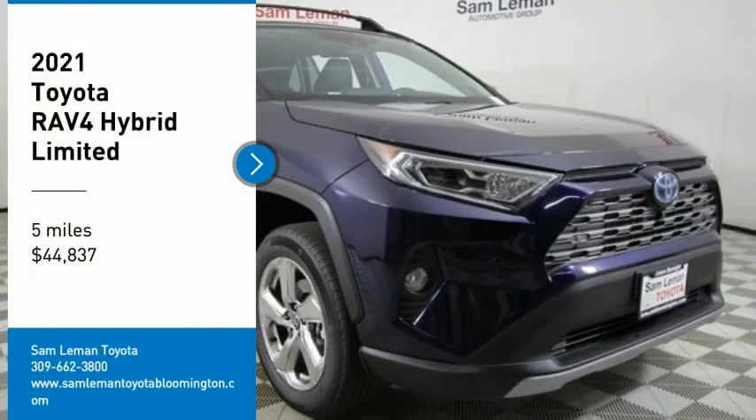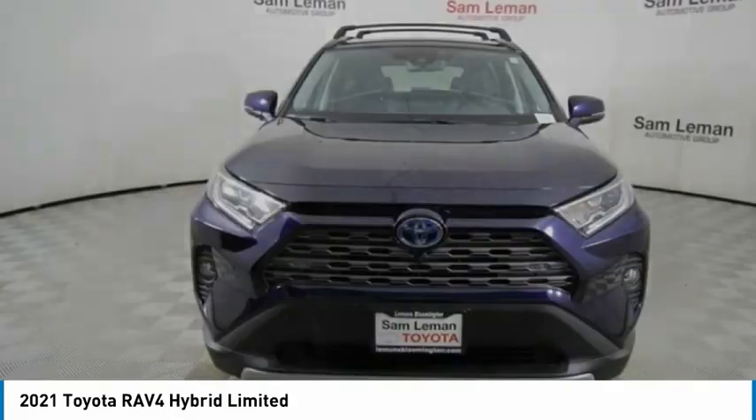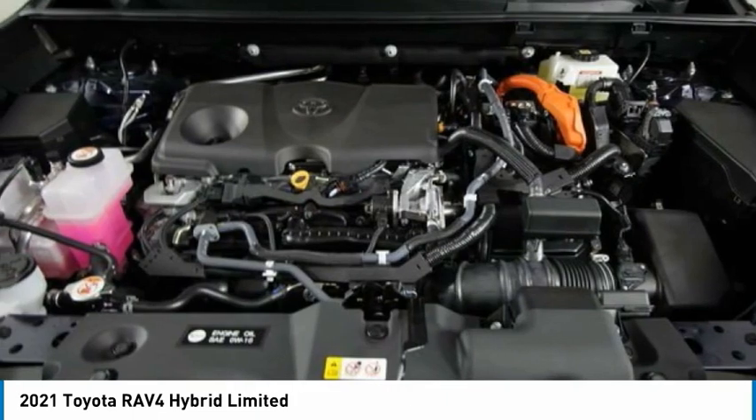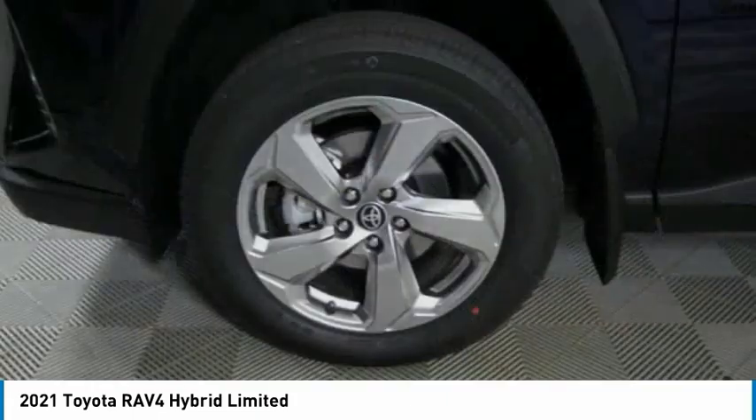Stop by and take a look at the 2021 RAV4. The RAV4 is one of the most fuel-efficient SUVs in its class. Versatile and efficient, RAV4 mixes the comfort and drivability of a sedan with the benefits of an SUV.